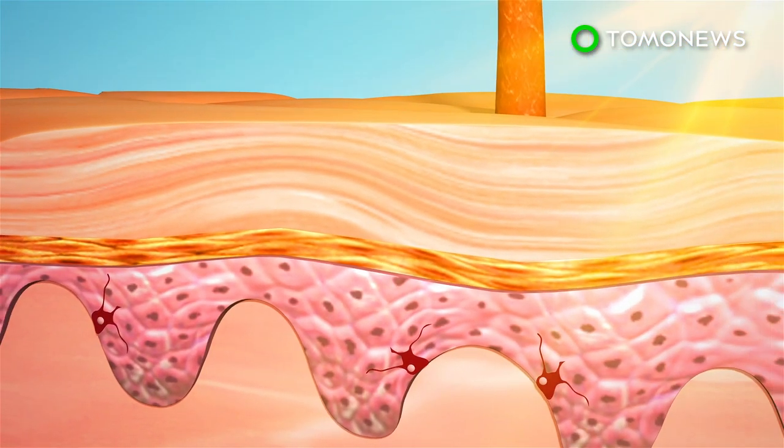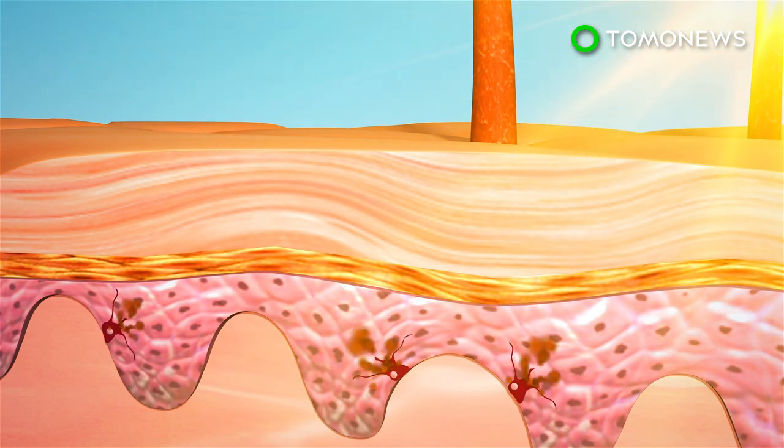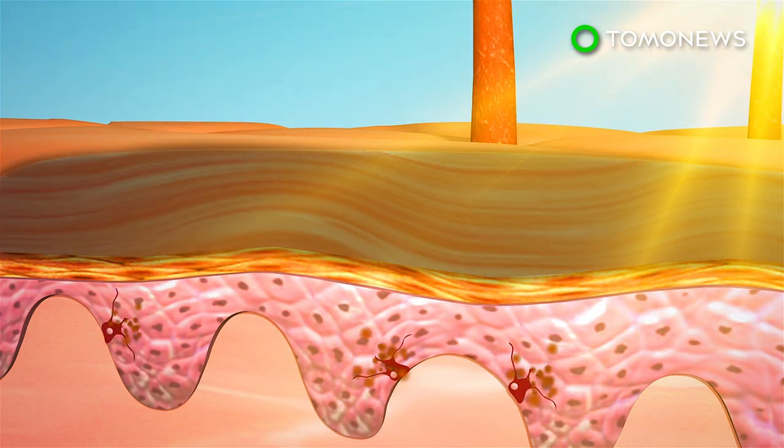Ultraviolet light causes the skin to tan by damaging it. This starts a chain of chemical reactions in the epidermis that eventually leads to the production of dark melanin, the body's natural sunblock.